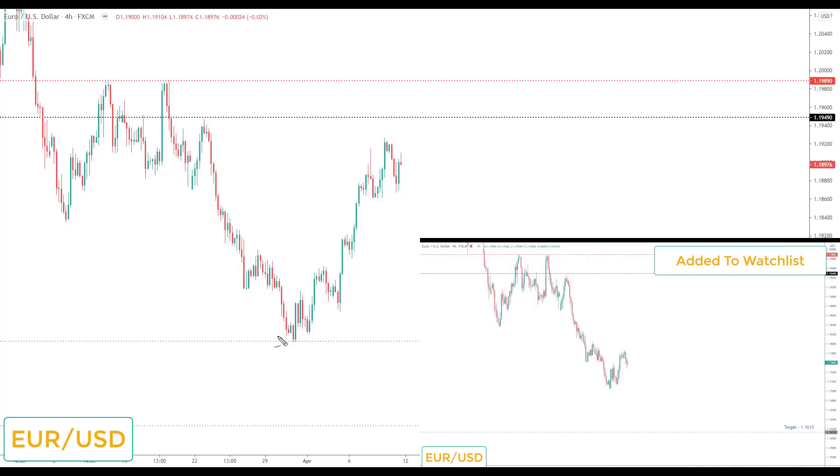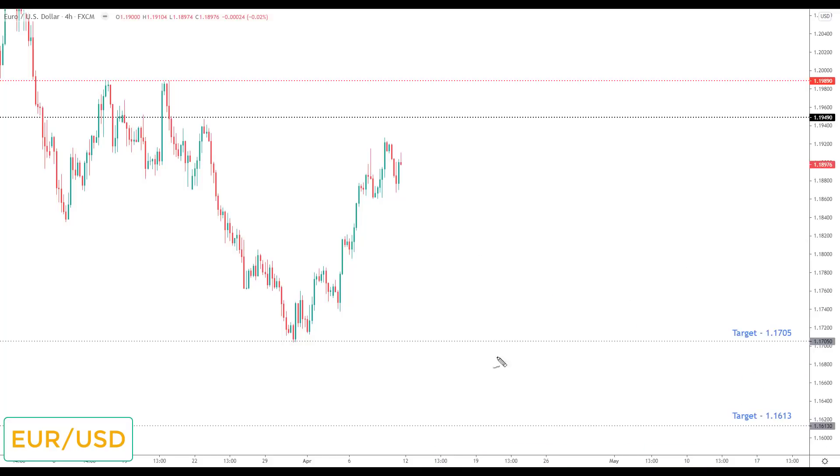Euro dollar: the week before last we had a target down at 1.1705 and we took it out to the pip before correcting. Last week we were looking for a correction and then a reversal to the downside toward 1.1613. However, because this is a deep correction, the 1.1705 target has been reintroduced as the next target to the downside. Any bearish reversal would be viewed as the opportunity to look for short positions. It doesn't go on the watch list, but out of all markets not on the list, this is looking like a decent one to keep an eye on.